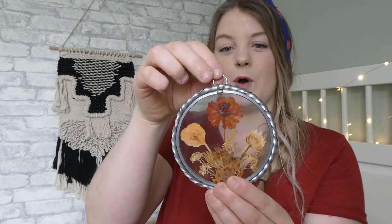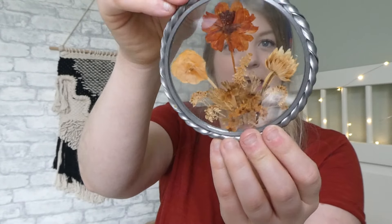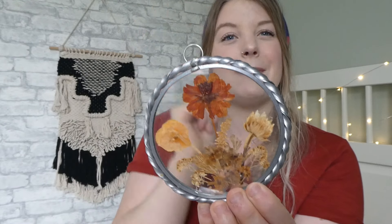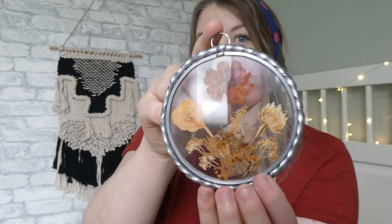Moving right along, I picked this super cute — I don't even know what it is — I just have it hung on a hook in my mudroom. It's this beautiful little pressed flowers in a see-through glass. I'd love if the metal was more gold, but I couldn't pass it up. I paid $1 for this one and I just have it hung in my mudroom.